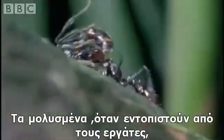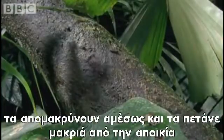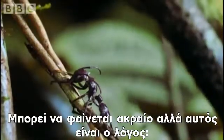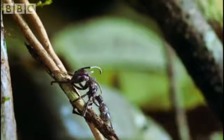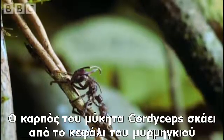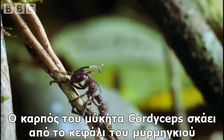Those afflicted that are discovered by the workers are quickly taken away and dumped far away from the colony. It seems extreme, but this is the reason why. Like something out of science fiction, the fruiting body of the cordyceps erupts from the ant's head.